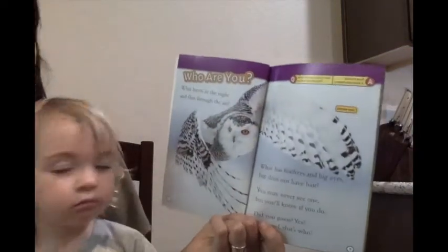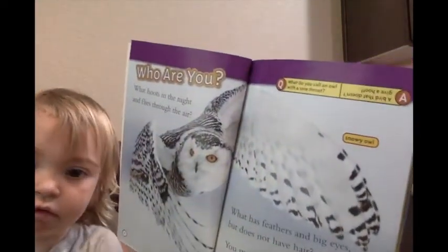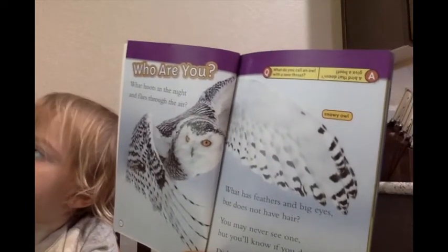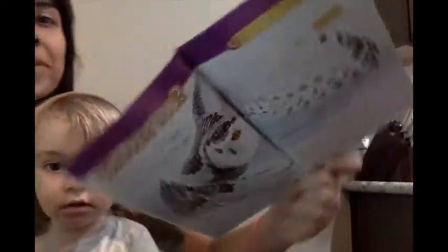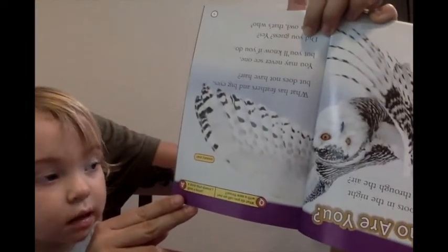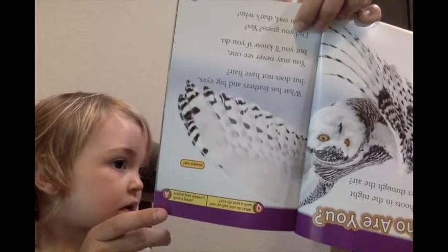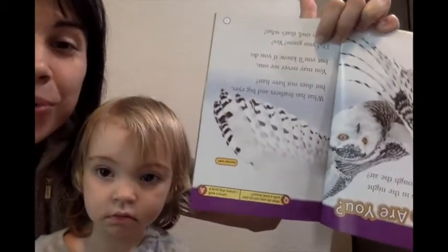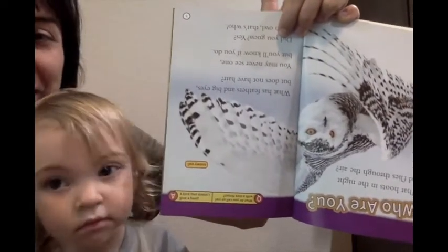Here we have a question. What do you call an owl with a sore throat? Let's turn it over and see what it says. A bird that doesn't give a hoot! Because owls say hoo-hoo-hoo, he doesn't give a hoot.